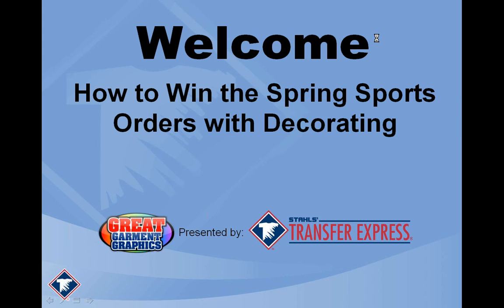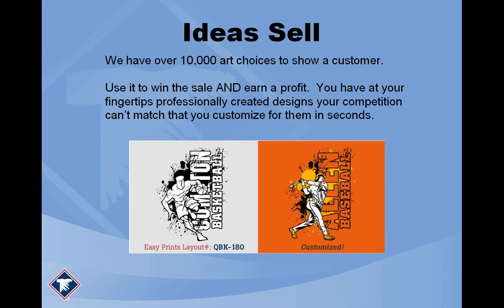Alright guys, without any further ado, let's talk about winning spring sports orders. The first way to win a spring sports order is simply ideas — ideas sell. If you can show your customers what you're capable of in terms of sports-related designs, that's the first step. Our idea book here at Transfer Express has over 10,000 choices for artwork, layouts, and combinations of things you can put together to show a customer what type of baseball designs you can do.